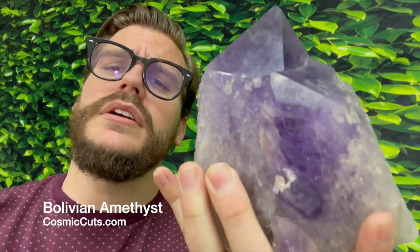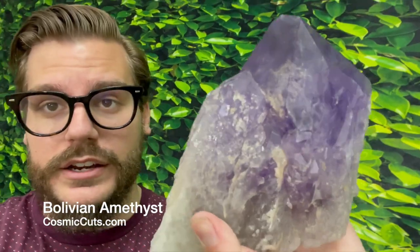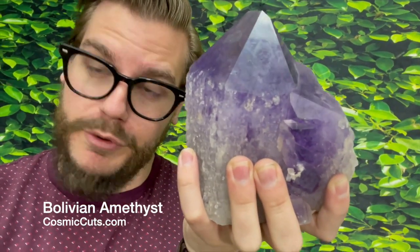The Shocker, baby! Could be yours at CosmicCuts.com. Subscribe to our YouTube channel so you don't miss out on any more incredible gifts from Mother Nature.